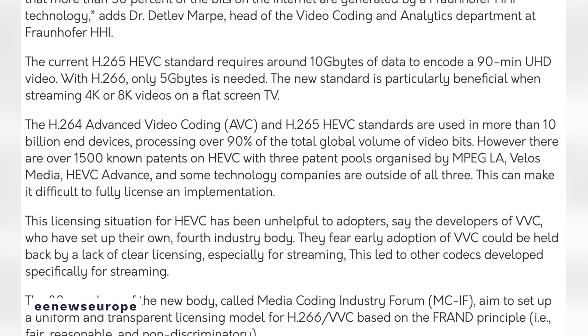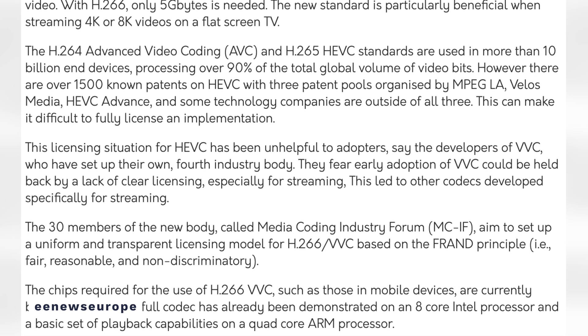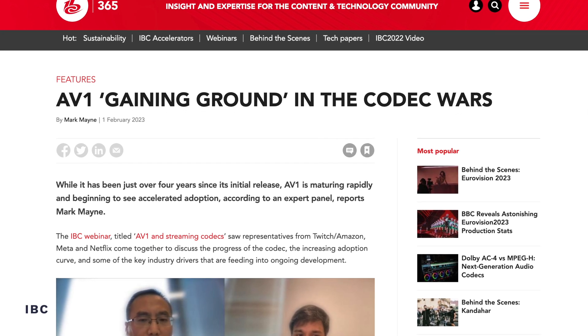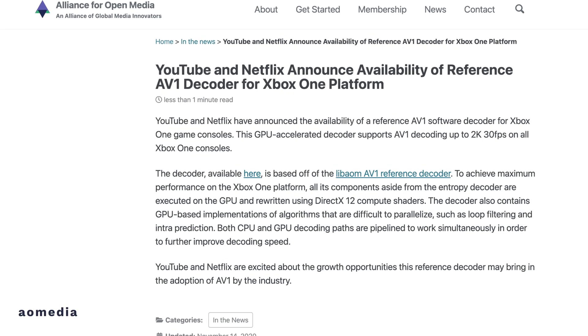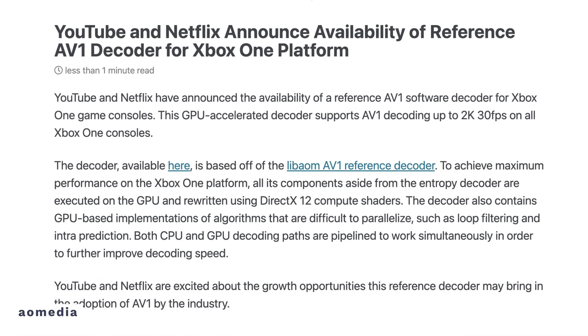Even though the creator of the VVC standard has stated they plan to implement a transparent and reasonable licensing policy, nothing beats royalty free — and that is what the AV1 codec offers. AV1 is fully open source and royalty free, making it easier and cheaper to implement than H.266. The cost saving and ease of use of AV1 will likely lead to it being more widely used than H.266, and huge platforms like YouTube and Netflix are already using AV1.